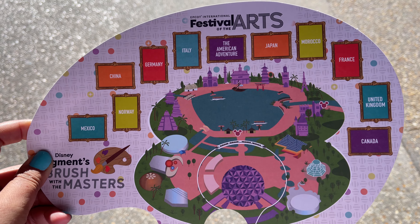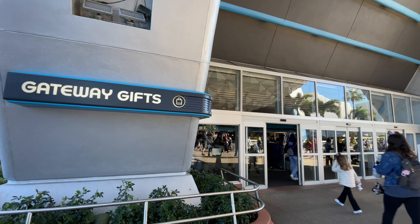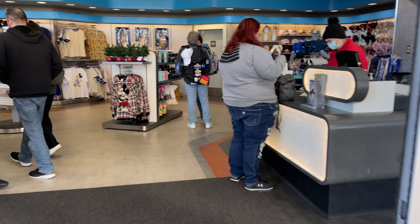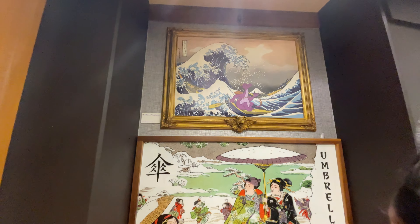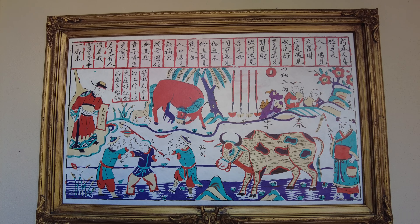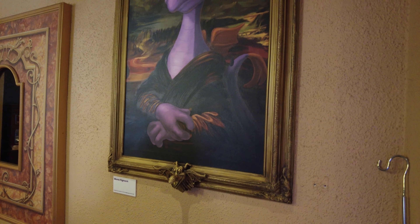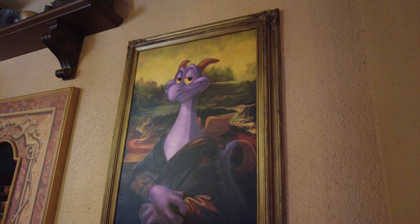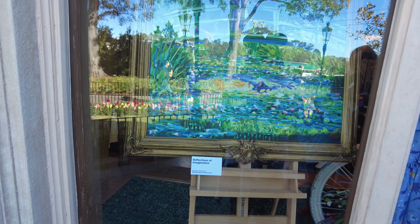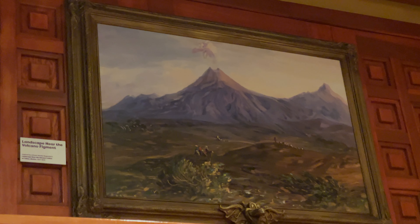If you want to do the festival scavenger hunt, you'll want to pick up a scavenger hunt map for $9.99. We always grab ours from Gateway Gifts directly underneath Spaceship Earth when we walk in. The Figment scavenger hunt is a really fun way to keep kids and adults alike entertained as you make your way around the World Showcase, and you don't even need to finish to get your prize. You'll be looking for hidden framed artworks in each country — iconic works of art reimagined to include Figment. You'll look for the Figment-themed picture frame with his face on the bottom, and you'll need to explore the entire country pavilion both inside and out to find some. A few of them were a little tricky.